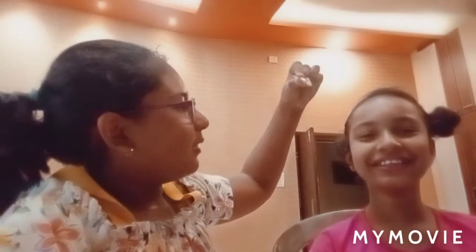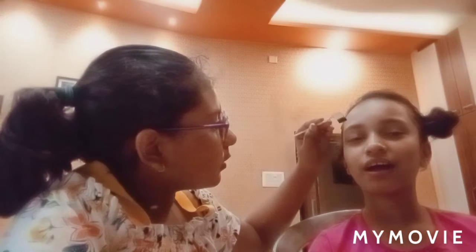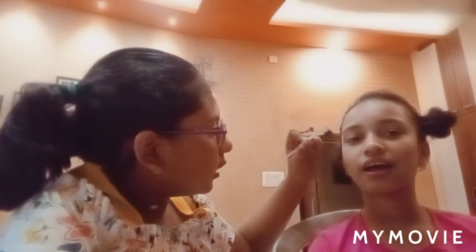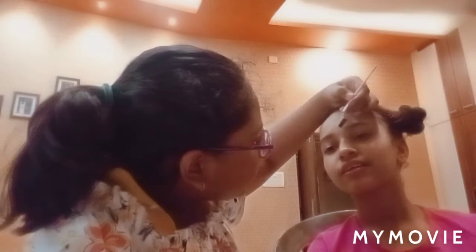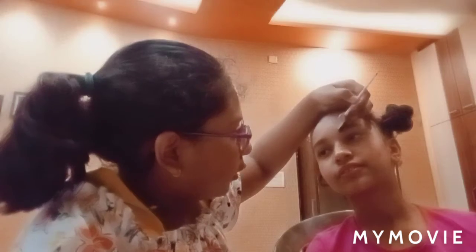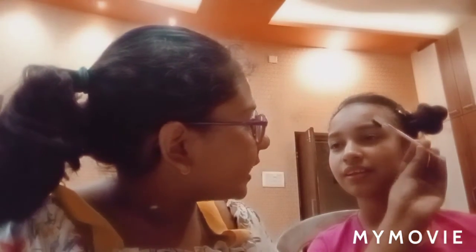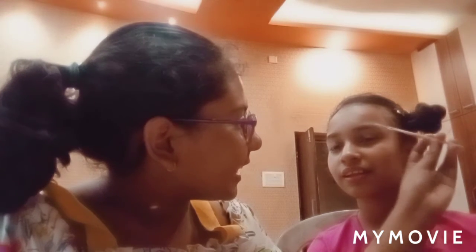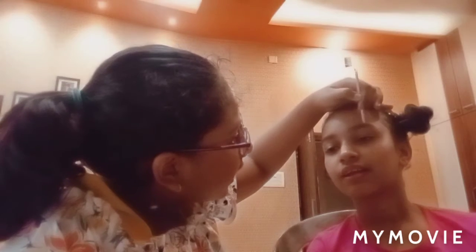Now I'm going to do her eyebrows — just comb them to shape them. I'm going to fill the eyebrows in. I'm doing a makeup look which she doesn't normally do. When I went to her house she had a full eyeshadow kit, and she does do eyeshadow, but I'm not going to do eyeshadow today — just shape her eyebrows nicely.